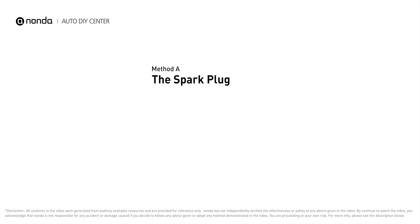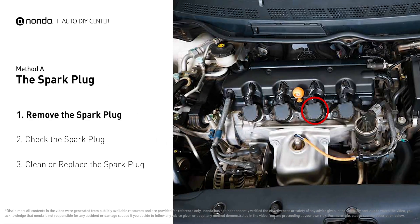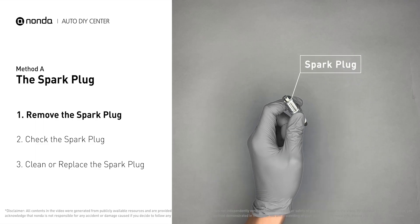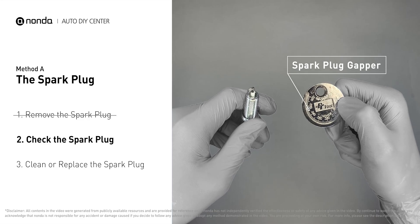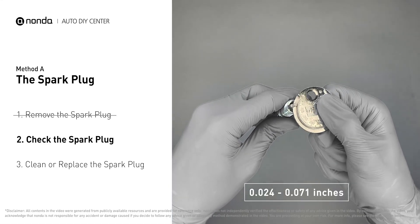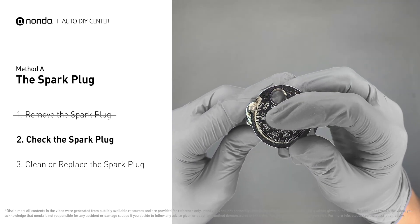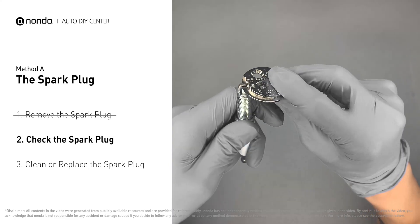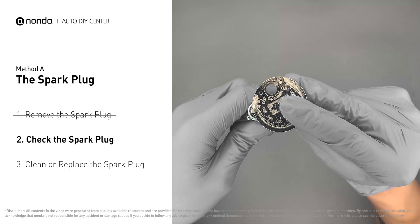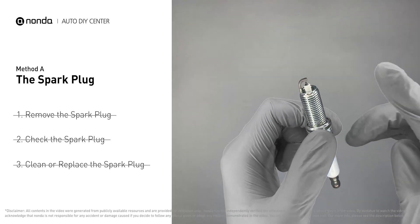Method A: the spark plug. The spark plugs are located at the engine end of the wires, under the plug covers that attach them. First, carefully remove the spark plug and use a spark plug gapper to check the spacing. Normally the spacing should be between 0.024 to 0.071 inches. If the spacing is low, use the spark plug gapper to increase it back to the normal range. If there is obvious damage on the spark plug, simply replace it with a new one.